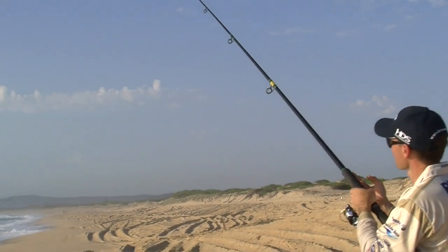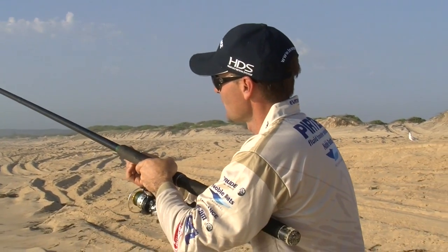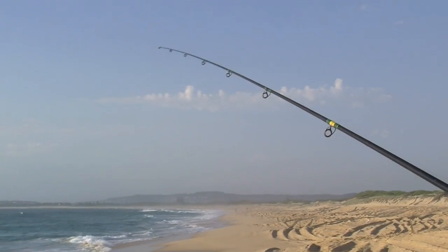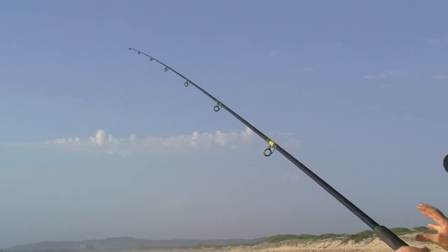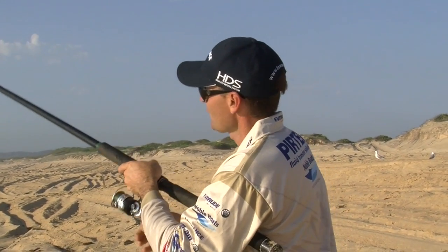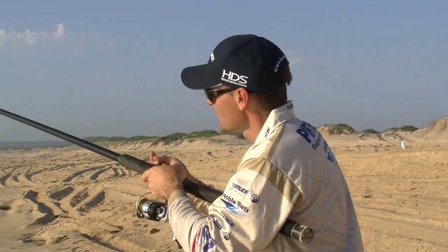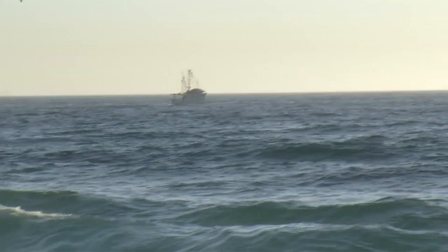Be a bit patient on the beach. Sometimes you just drop that rod tip a little bit, let it take the bait, and be a bit finicky. Other times, fish on the beach — because there's so much action — just come in and smash your bait. Other times, you just gotta drop that rod tip, let it take it, and then set the hook.